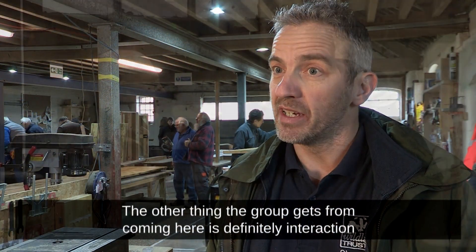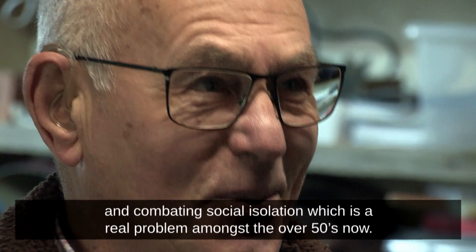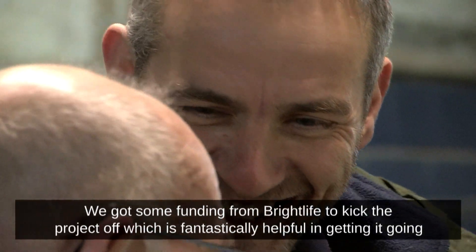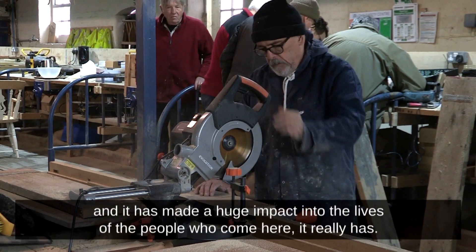The other thing that the group gets from coming here is definitely interaction and combating social isolation, which is a real problem amongst the over-50s now. We've got some funding from Brightlife to kick the project off, which is fantastically helpful in getting it going.